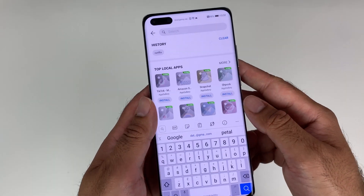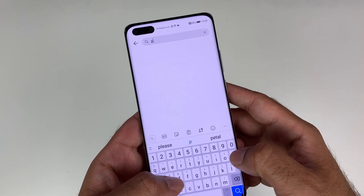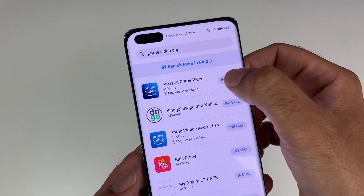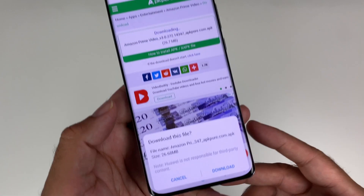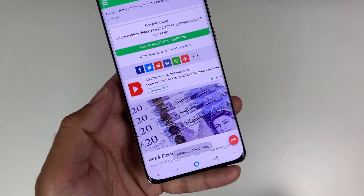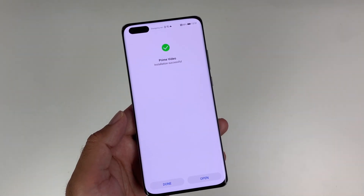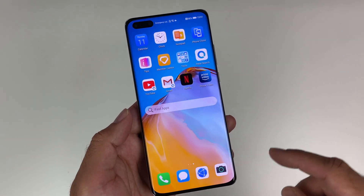Petal Search is available right now free of charge from the Huawei App Gallery and it will come pre-installed with all new Huawei P40 series smartphones. Huawei are constantly pushing forward to bring us new ways of downloading apps and they've already given us so many different ways to access them.